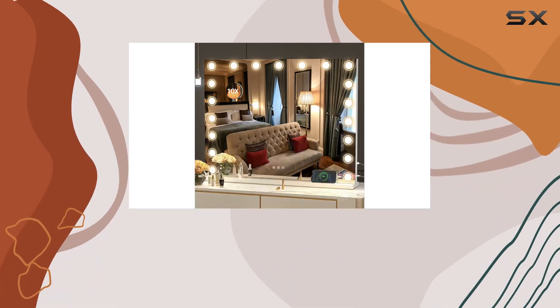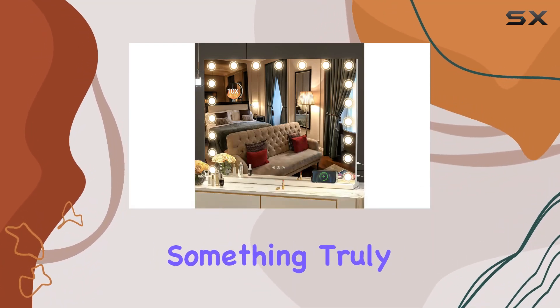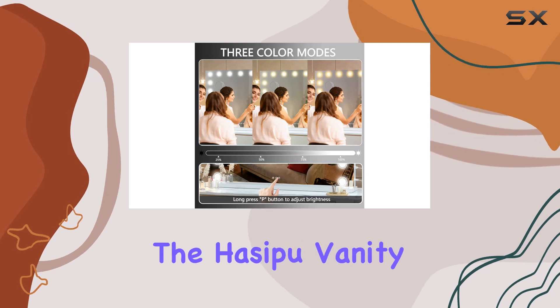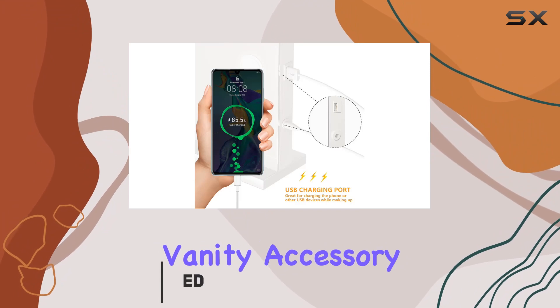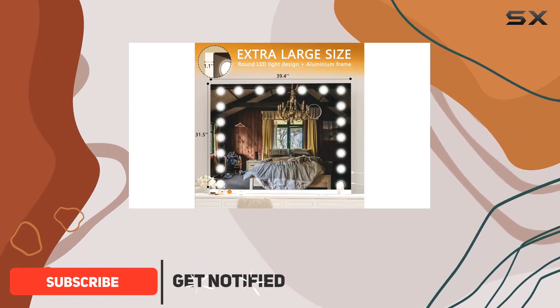Hey there, beauty enthusiasts! Today I've got something truly exciting to share with you: the Hasapa vanity mirror with lights. Let me tell you, this mirror is not your average vanity accessory — it's a game changer in the world of makeup.